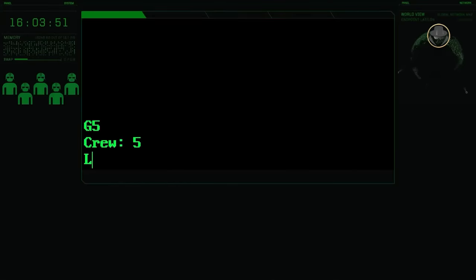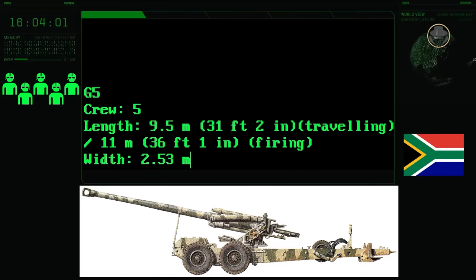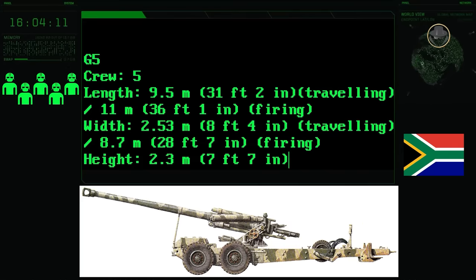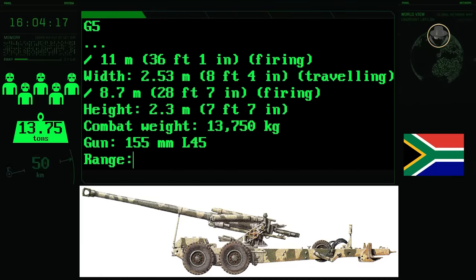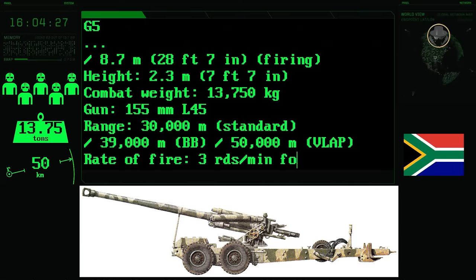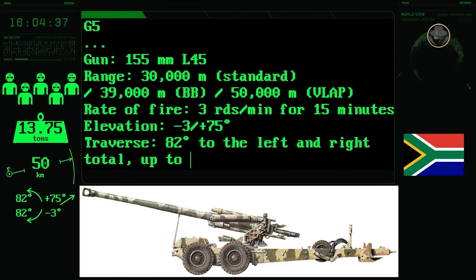The crew of the G5 is five people. In the travelling position, the howitzer is 9.5 metres long, 2.53 metres wide, and 2.82 metres high. In the firing position, it has a length of 11 metres and a width of 8.7 metres. The combat weight is 13,750 kilograms. The 155mm .45-calibre gun has a range of 30,000 metres with a standard projectile, 39,000 metres with a base-bleed projectile, and 50,000 metres with V-LAP munition. The rate of fire is three rounds per minute. Elevation is between minus 3 and plus 75 degrees, and the barrel can traverse 85 degrees in total when elevation is above 15 degrees.